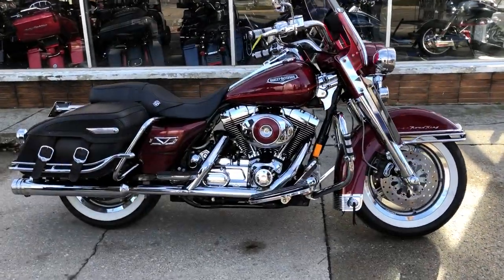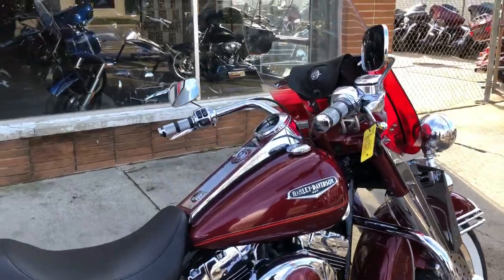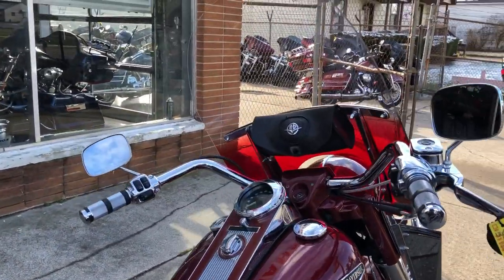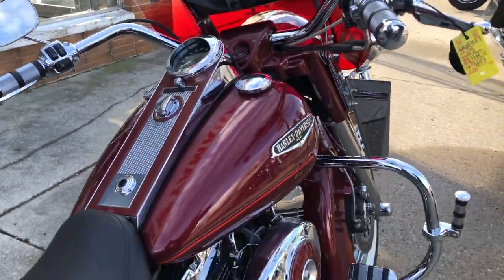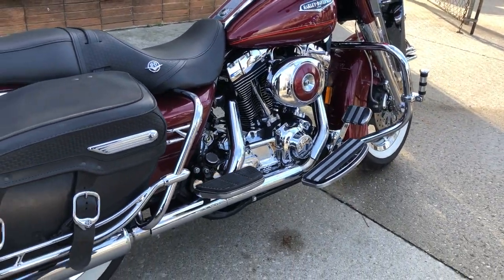Hey everybody, thanks for checking out Approval Powersports, our YouTube station, as well as our website. What we have here is one sharp, clean used Harley Road King Custom with over $2,000 in extras.